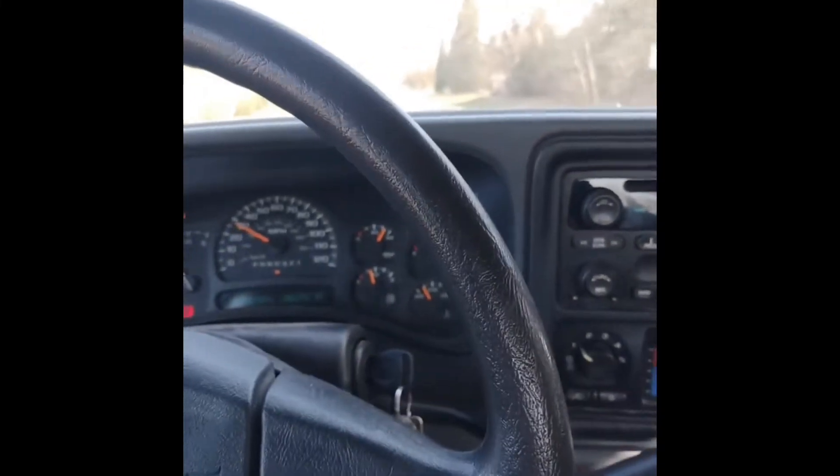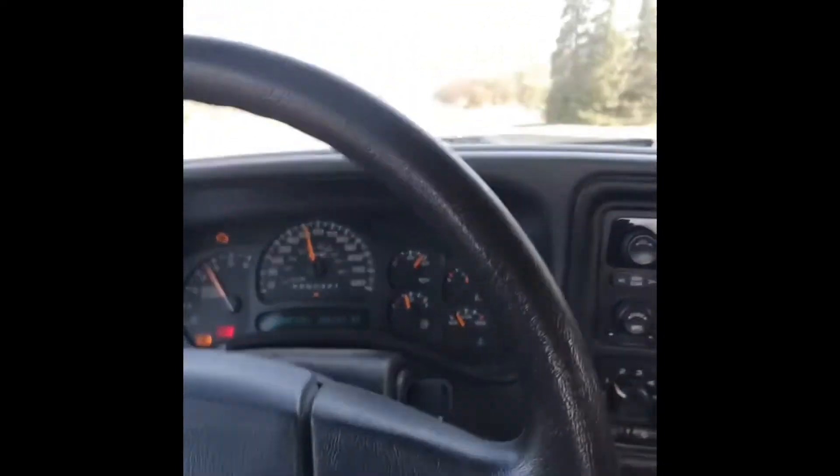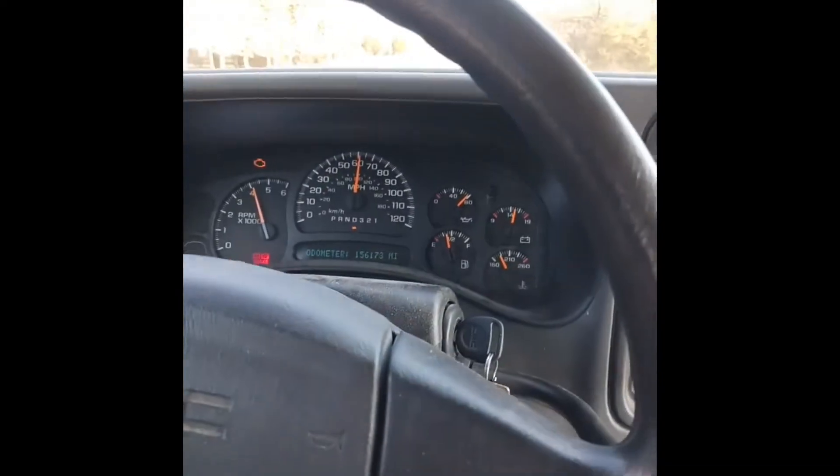Just gradually get into the throttle — 4.8 liter, she gets up and goes now.